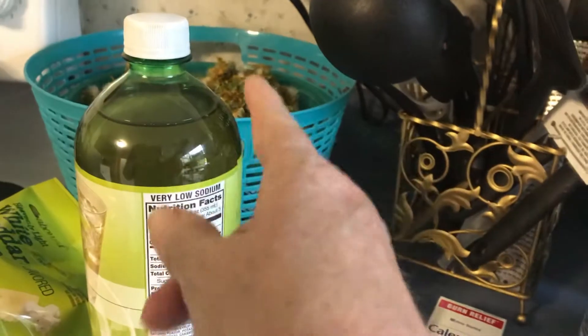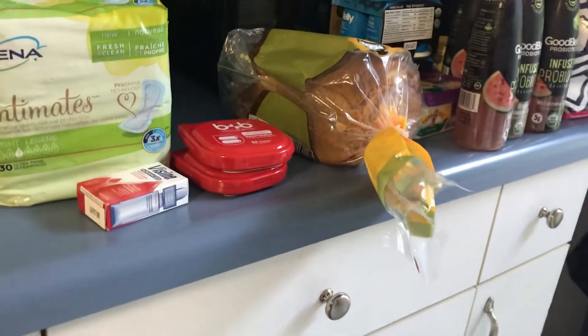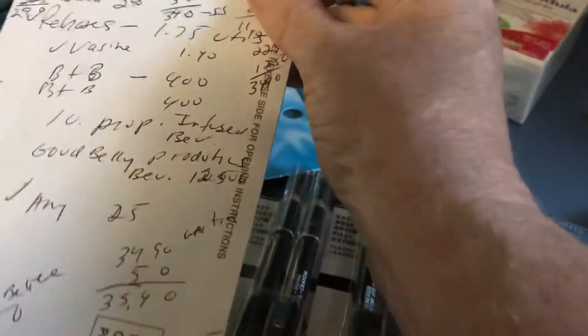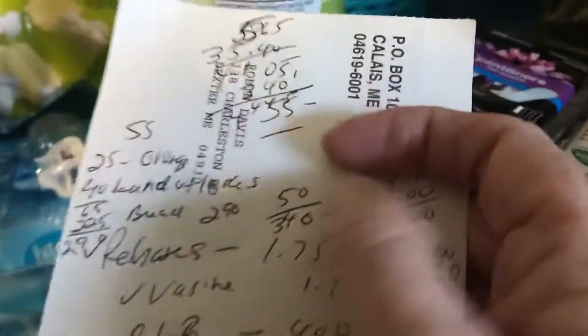Hello everybody, this is my Walmart haul. I have four oranges and four lemons in there to make my dandelion jelly, which I still have to do. This haul - I spent $44.55, and if it would have turned out great, I spent $44.55, so all of this would have been free, plus my oranges and my lemons.